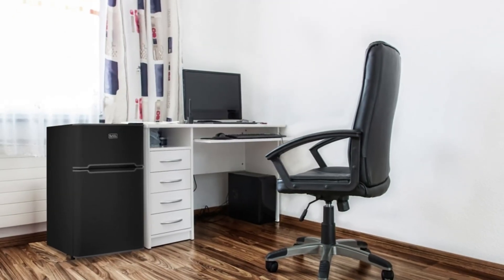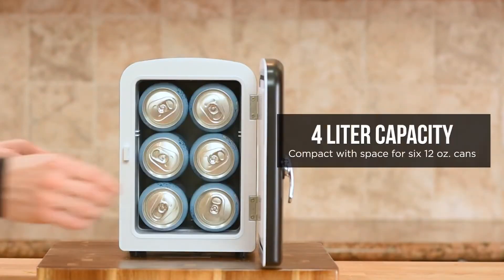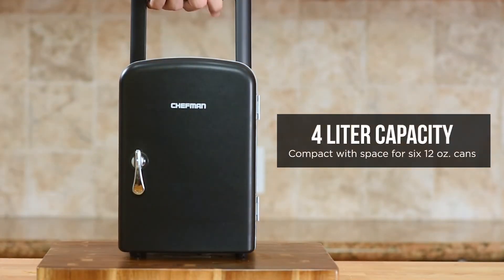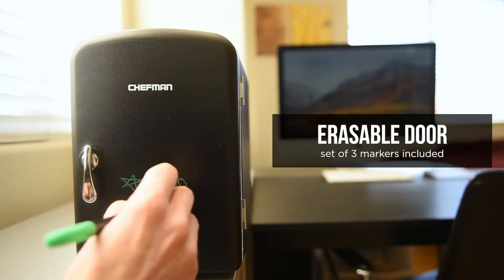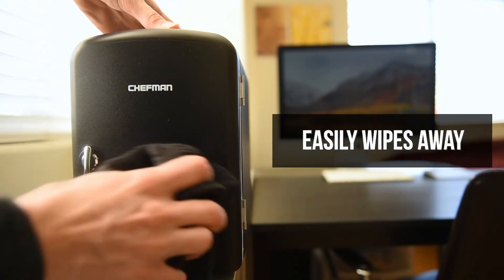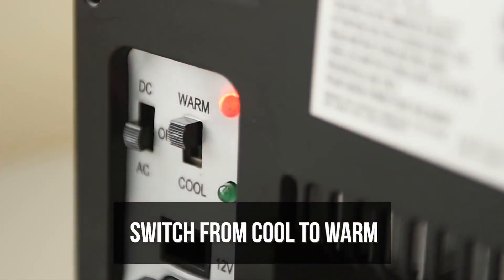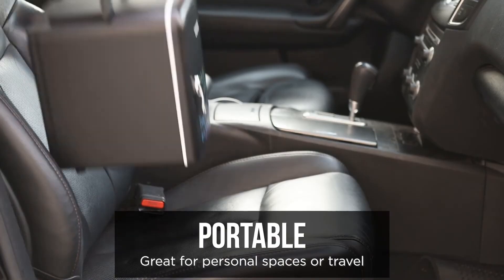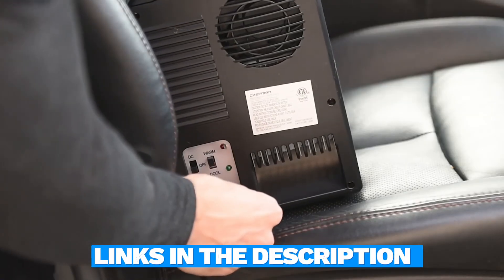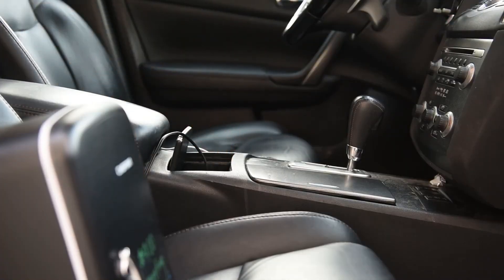Since their debut in the market, mini-fridges have revolutionized how we store perishables and beverages. With advanced features like adjustable shelves, temperature control, and energy efficiency, these mini-wonders cater to various needs. In this video, I have listed 5 of the best mini-fridges of 2024, ensuring you find the perfect fit for your space and lifestyle. Links to find the best prices on all the products mentioned will be in the description below. Let's begin.